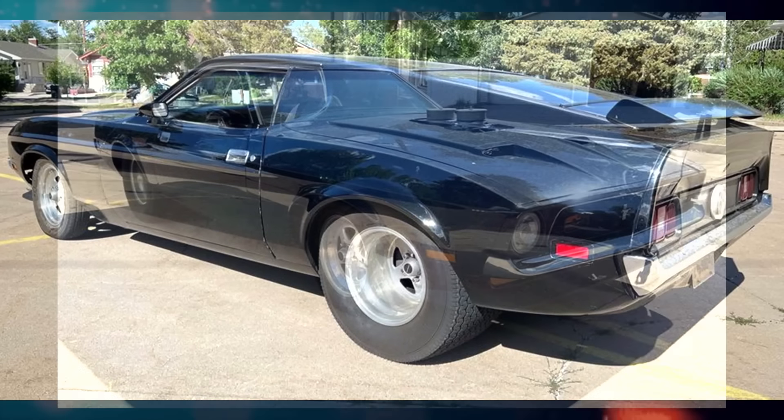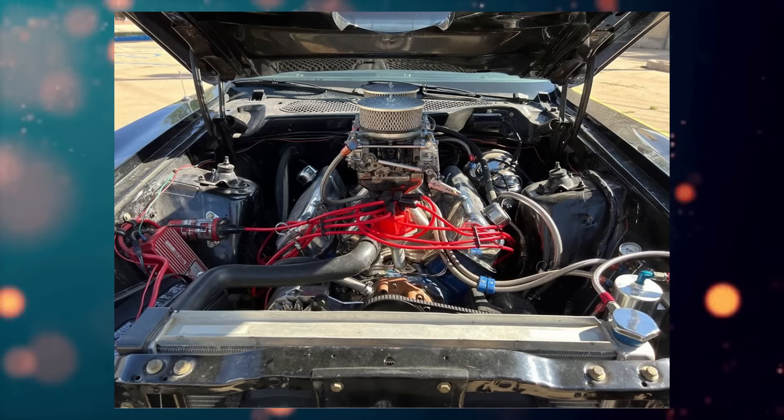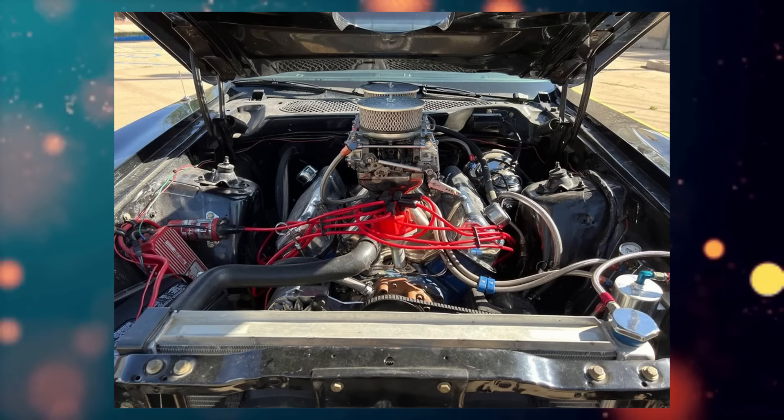I also have a Mach 1 stripe kit in a box somewhere that I'll try and track down. Runs great. Recently did maintenance including oil, plugs, and brakes. Needs new rear shocks. Open to offers but not desperate. Gets lots of attention. I have another project and need the room.